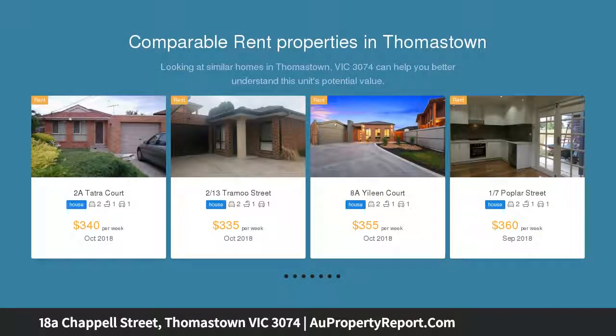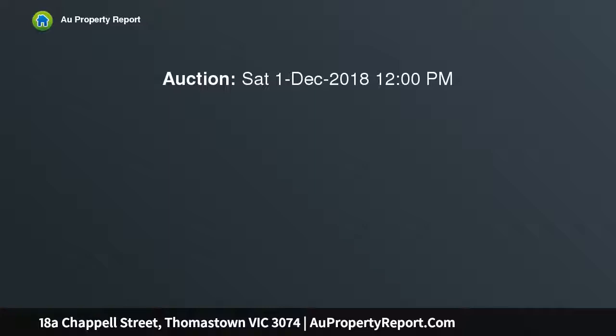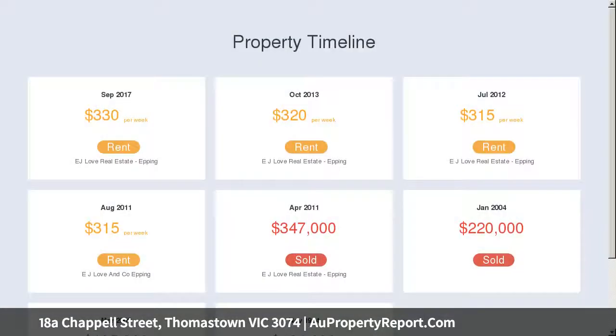Stylish and low maintenance, the spacious interior offers two bedrooms, with the main opening directly to the large bathroom, and a generous living room merging seamlessly with the family meals area, overlooked by a pristine kitchen.